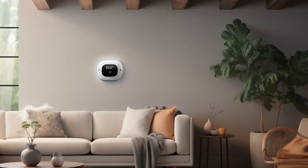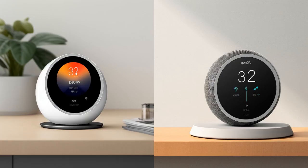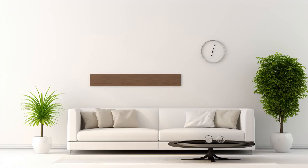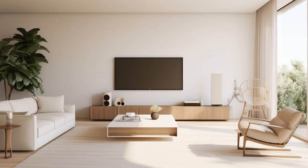Why did the Google Nest Learning Thermostat, 3rd Gen, get jealous of the Ecobee Smart Thermostat with voice control at the Thermostat Talent Show? Because every time the Ecobee said, 'I've got voice control and Alexa built in,' the Nest had to turn itself down a degree out of sheer coolness envy.